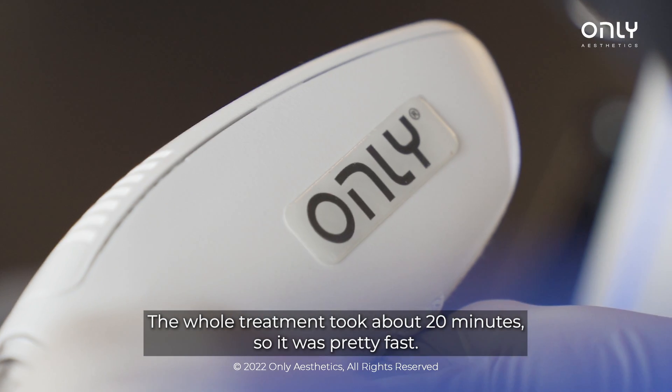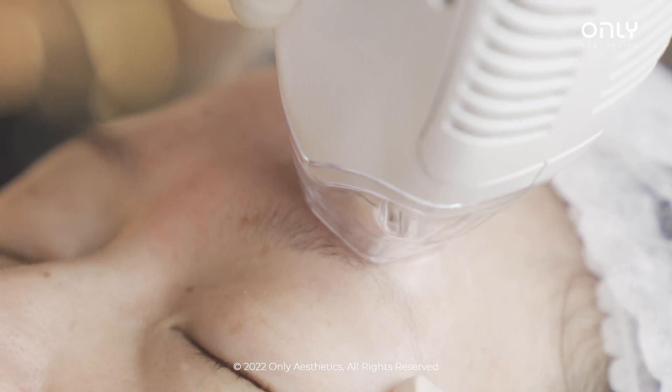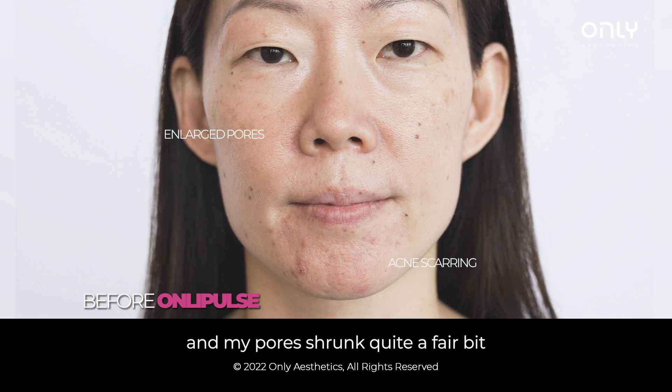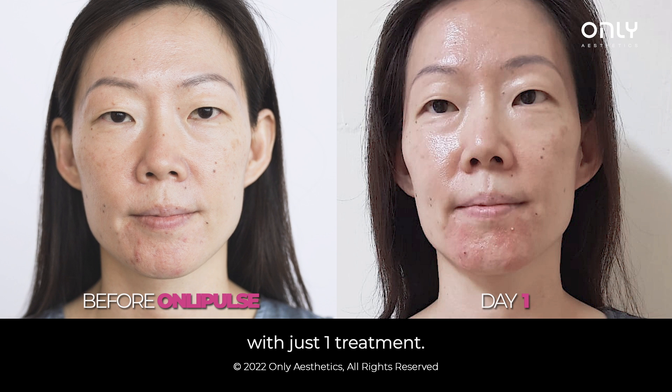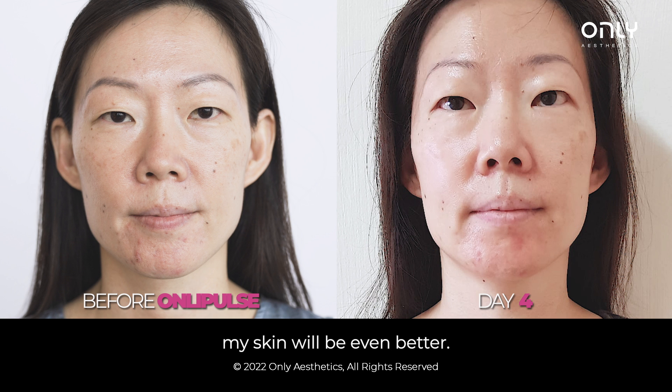The whole treatment took about 20 minutes, so it's pretty fast and the recovery is pretty fast. So after two weeks, I feel my skin glowing more and my pores shrunk quite a fair bit with just one treatment. So I believe with continued treatment, my skin will be even better.